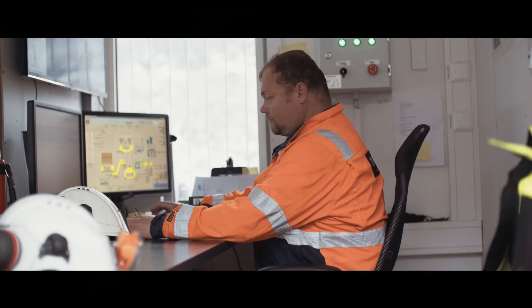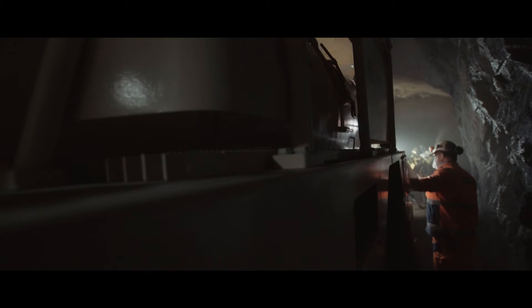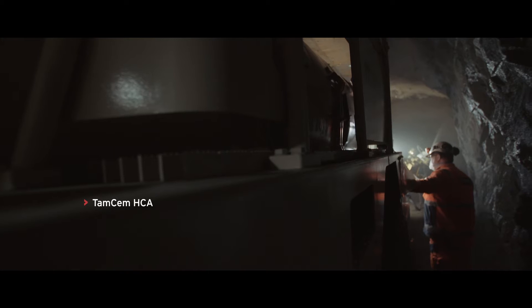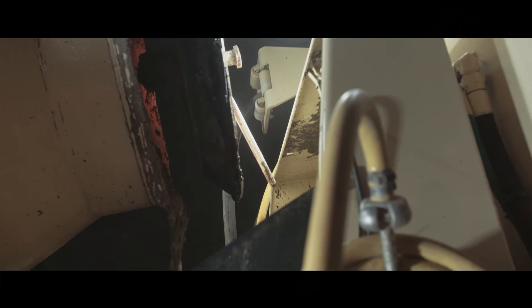Hydration control is critical to a successful underground sprayed concrete project. By adding Normet's Tamsem HCA or HCA+, you can dramatically extend the open time to between 4 hours and 2 days.